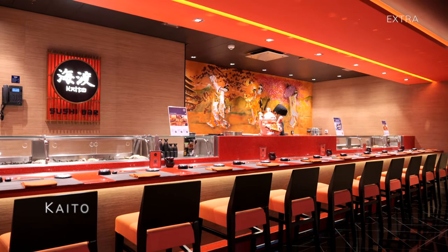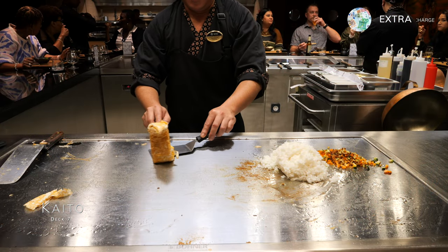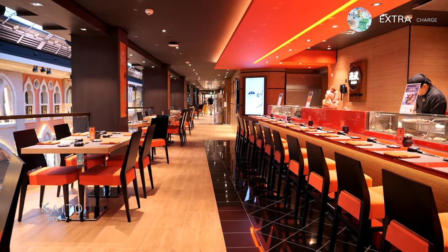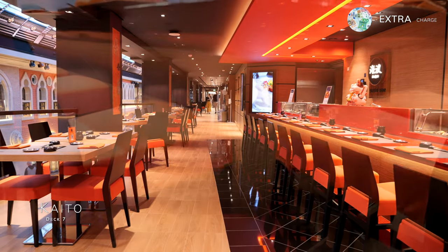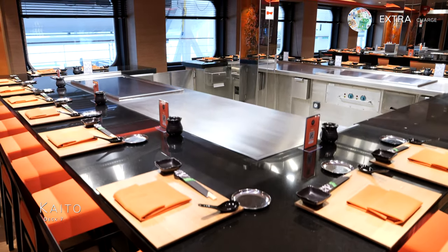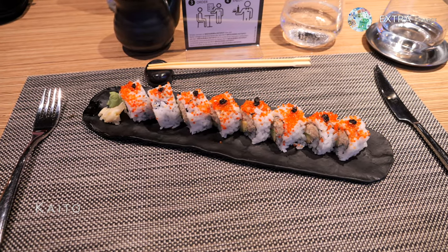Also on Deck 7, you'll discover the enchanting world of Kaito — three Japanese restaurants, including Robatayaki, Teppanyaki and Sushi Bar. Here you can indulge in Far East flavours as skilled chefs mesmerise with teppanyaki grills, crafting delightful dishes. The intimate sushi bar boasts 40 exquisite sushi options, meticulously prepared using fine ingredients.